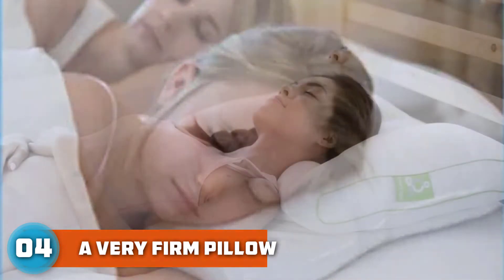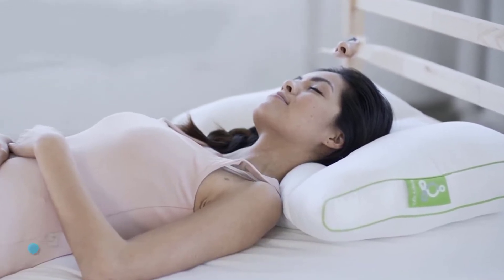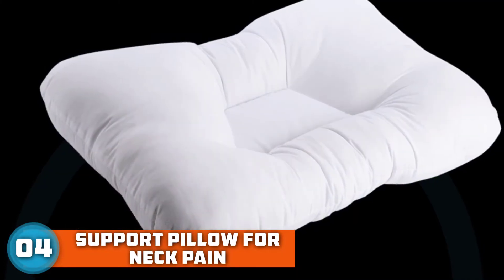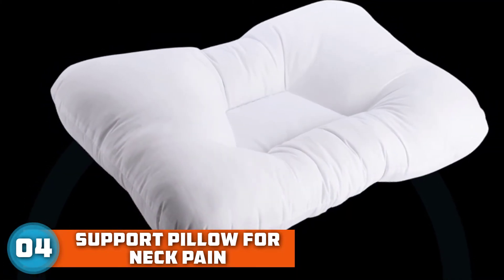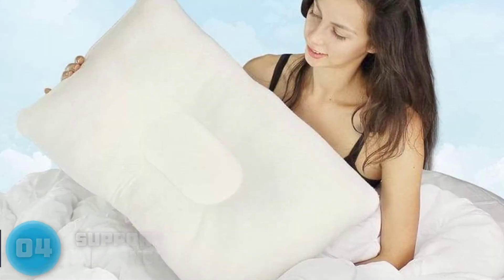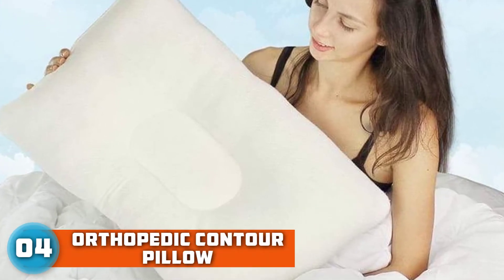Ideal for back and side sleepers, this cervical pillow from Core Products has two different-sized bolsters on either side that offer more or less neck support depending on your preference. If you're a back sleeper, the valley in the middle cradles your head while the bolsters support your neck, keeping your upper body and spine in the right alignment. Or if you're a side sleeper, you can lay your head on the pillow's raised sides.